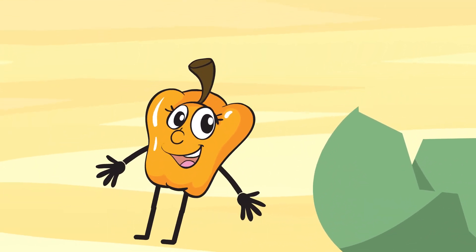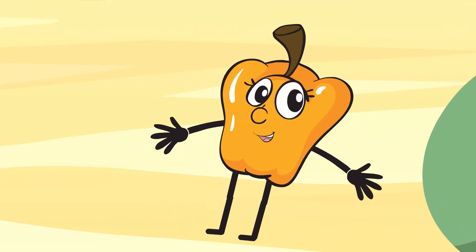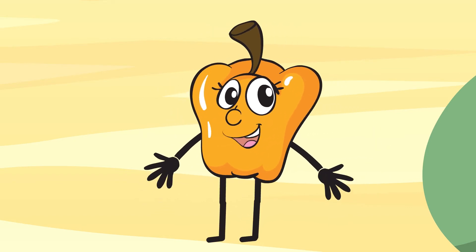Hello kids! I'm a pepper. Pepper. I'm full of B-group vitamins. They are very useful for your memory. I also have so much vitamin C that will strengthen your immunity.